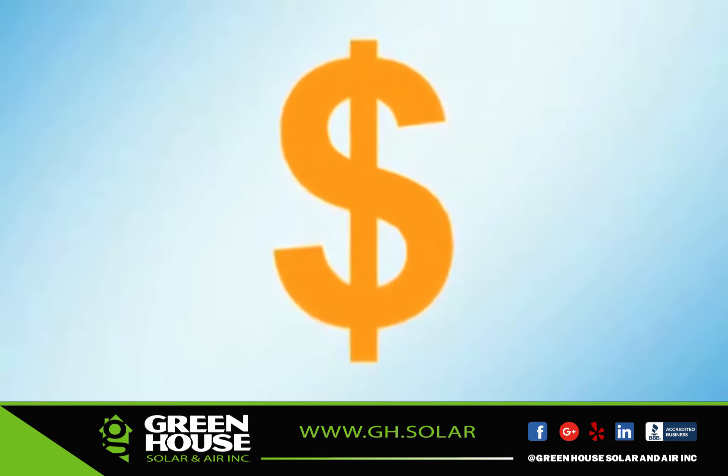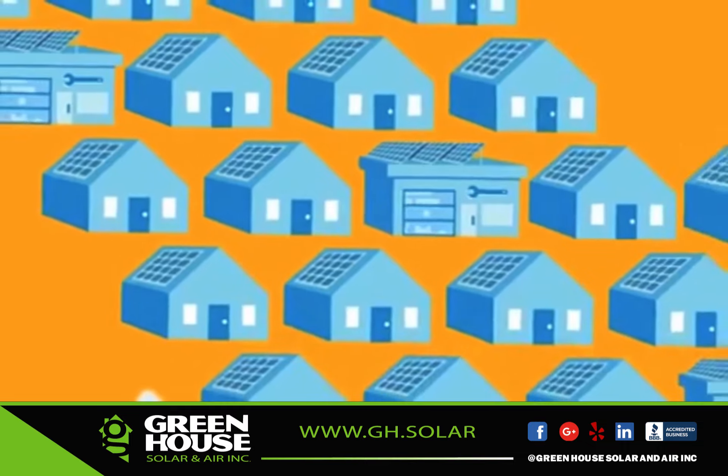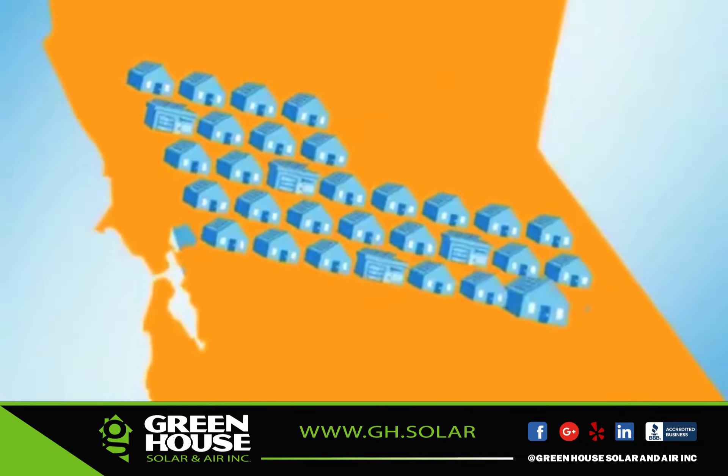But whatever kind of solar household or business you are, there's one more thing to know: everyone with solar can save money on energy while they're making a difference for the environment.